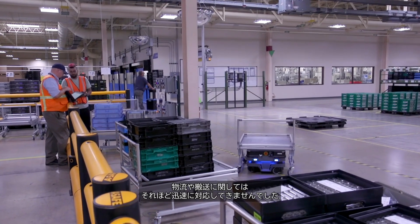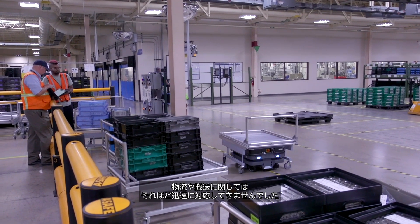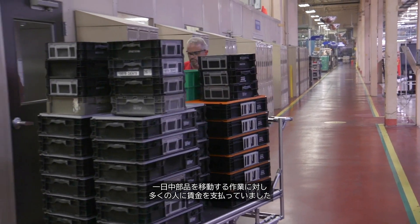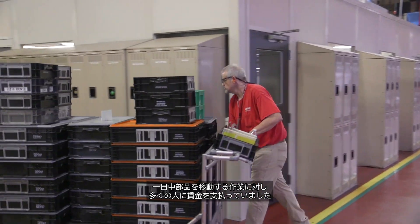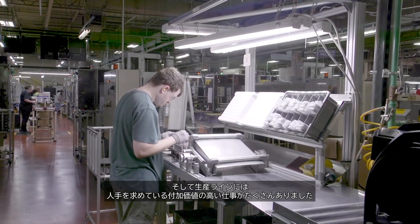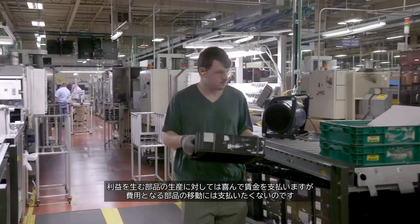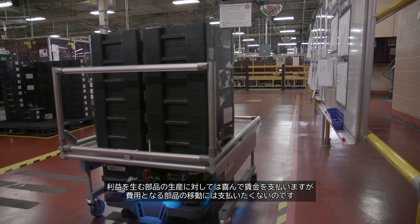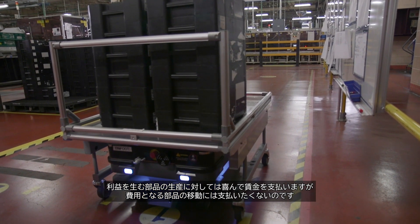Denso as a company has always been on the forefront of automation and innovation within the manufacturing process, but we haven't been as quick to adopt that towards our logistics areas, toward conveyance. We knew we had a lot of people that were getting paid to move parts all day long, and we had plenty of open jobs of value-added activities within the production environment. We wanted to pay people to make parts for us — that makes us money — and not pay them to move parts, which costs us money.